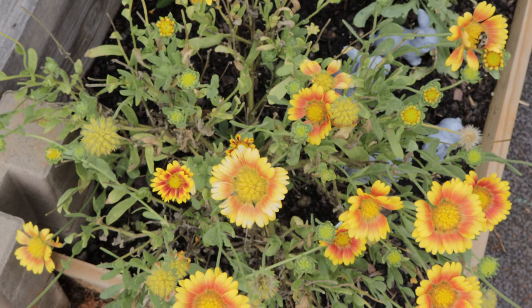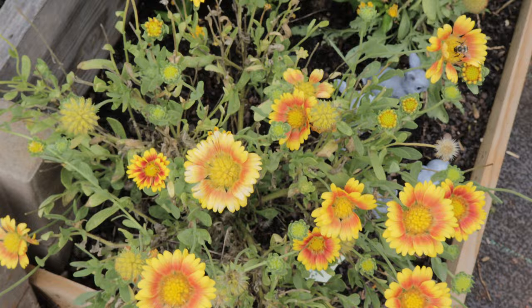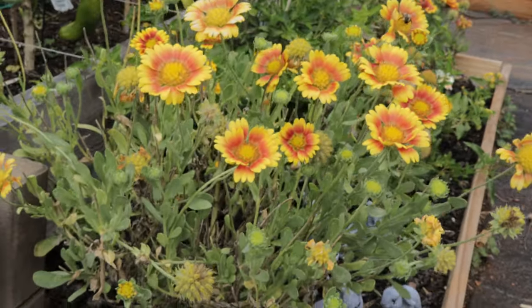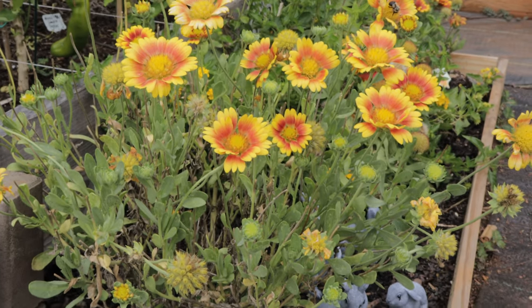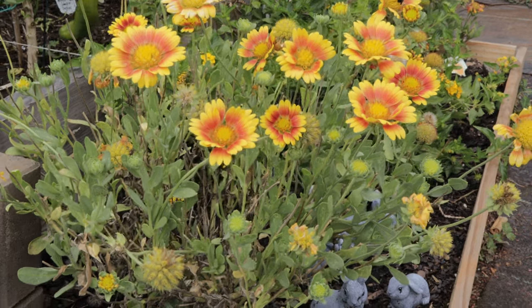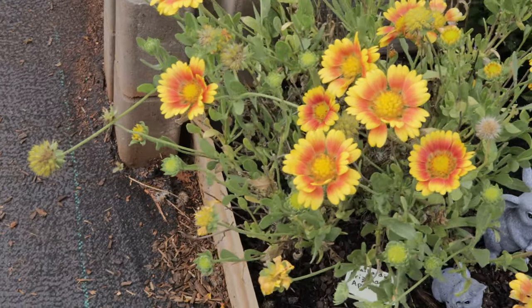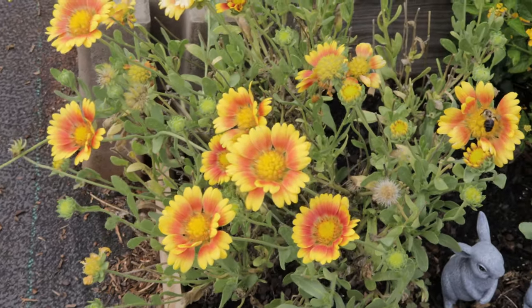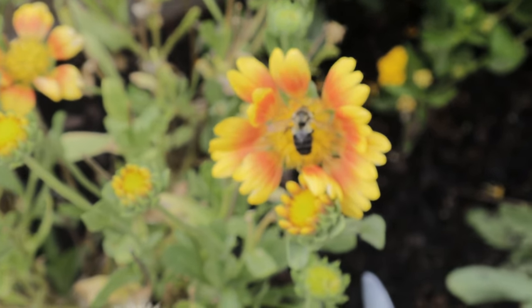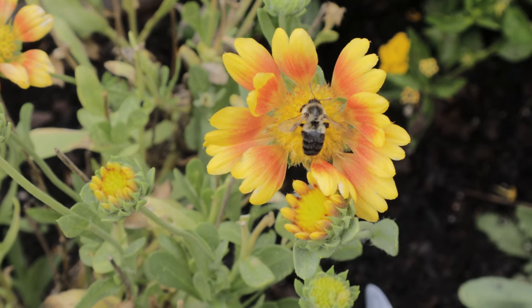The Arizona Apricot thrives in full sun and well-drained soil. It's drought tolerant once established, making it perfect for xeriscaping or gardens in dry, hot climates. It prefers sandy or loamy soil with a neutral to slightly acidic pH around 6.0 to 7.0. To plant Gaillardia, either start seeds indoors six to eight weeks before the last frost or sow them directly outdoors after the last frost has passed. Space the plants about 12 to 18 inches apart. The seeds usually take two to three weeks to germinate; keep the soil lightly moist during germination, but once established, Arizona Apricot requires minimum watering, just enough to keep the roots happy during prolonged dry periods.